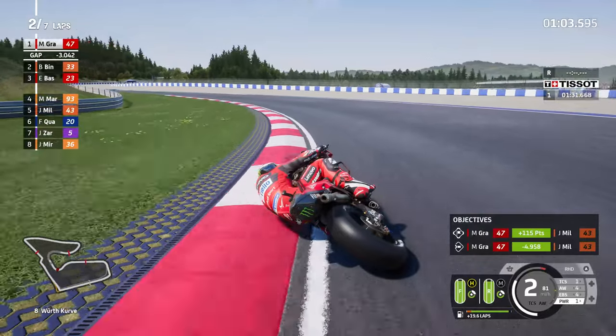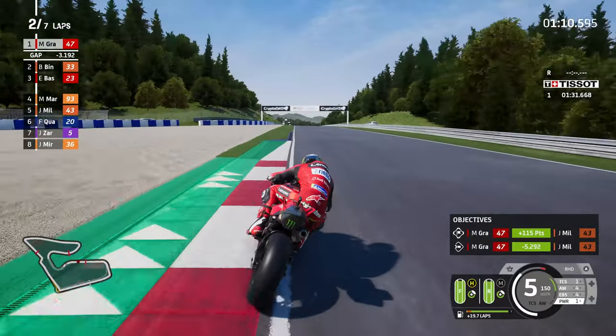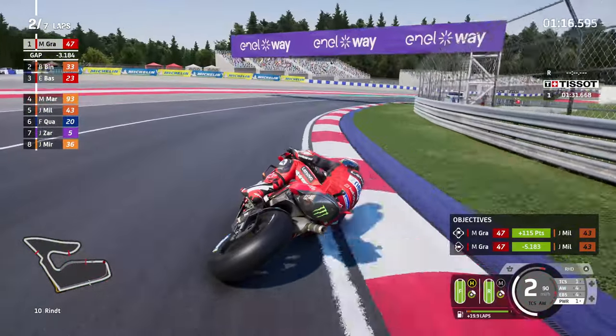There are a lot of threes on the left-hand side of your screen: Brad Binder 33, Bastini 23, the great Marc Marquez 93, and Jack Miller with the number 43. Interestingly, Fabio Quartararo is in sixth place.